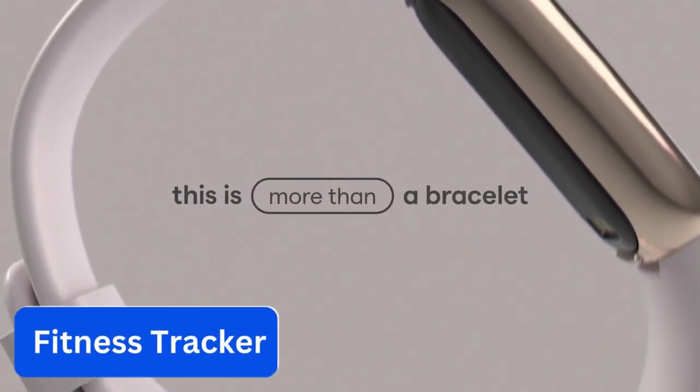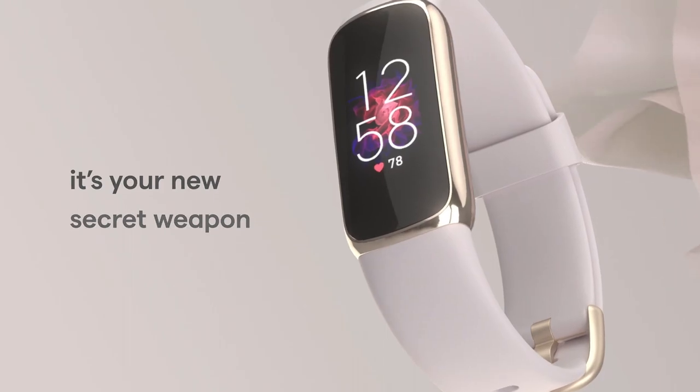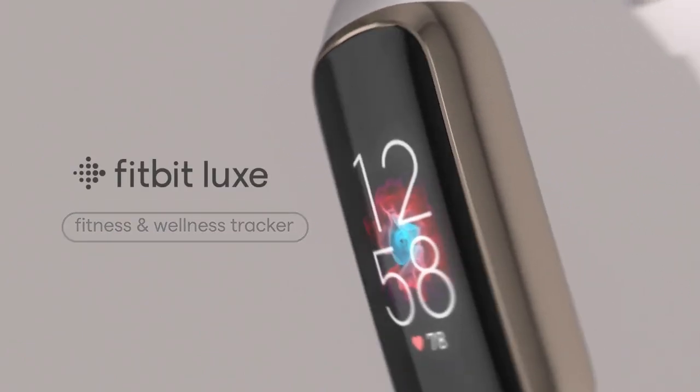Number 4. Fitness Tracker. Step into the future of jewelry with the new Fitbit Smart Tracker. Not only will you be able to track your sleep, heart rate, and exercise, you'll also be able to show your personal style.